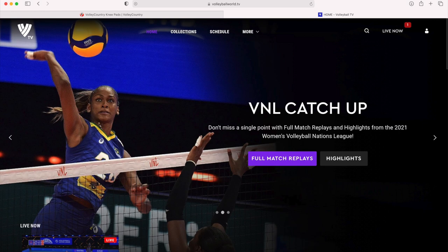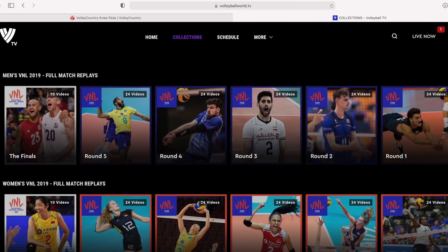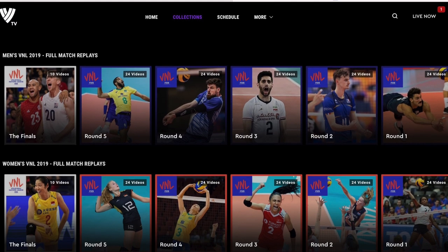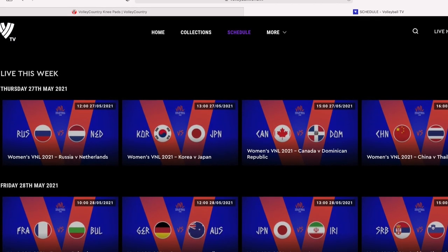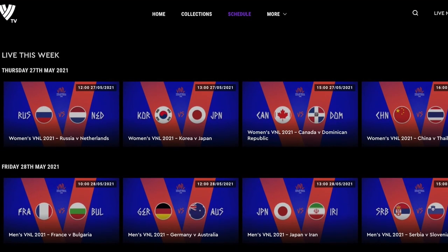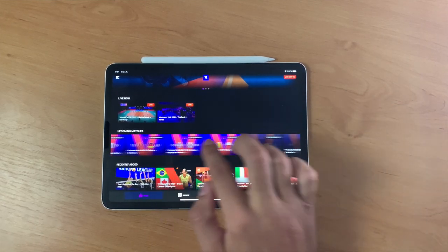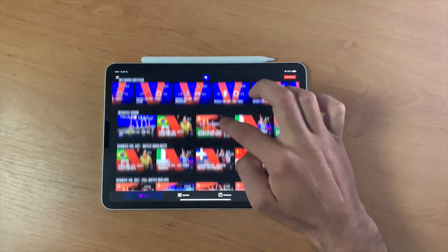Once you log in, you will see a menu with Collections, where you can find games from the past — from 2019 and 2018. The next item in the menu is Schedule, where all live or upcoming games are listed. You can find more in the menu, and on the right side there is information about live games and your account details. This is typical online TV.